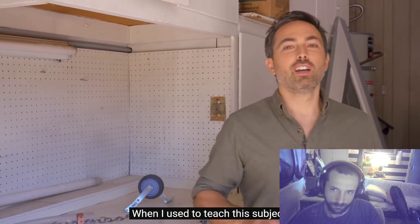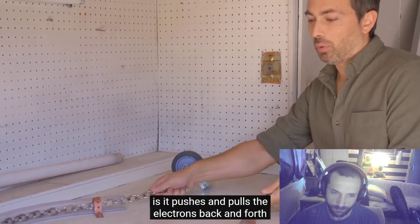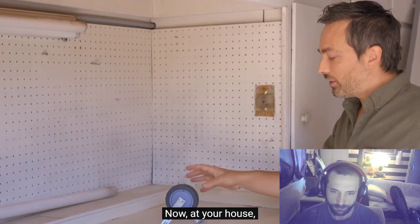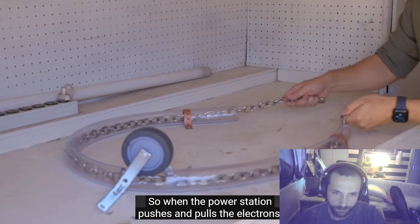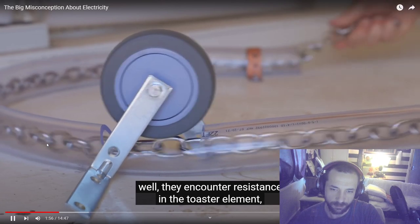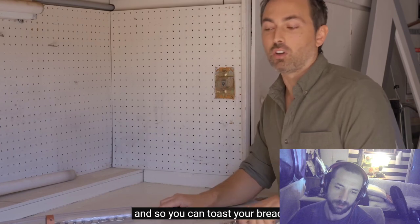When I used to teach this subject, I would say that power lines are like flexible plastic tubing and the electrons inside are like a chain. What a power station does is push and pull the electrons back and forth 60 times a second. At your house you plug in a device like a toaster, allowing the electrons to run through it. They encounter resistance in the toaster elements and dissipate their energy as heat, so you can toast your bread.